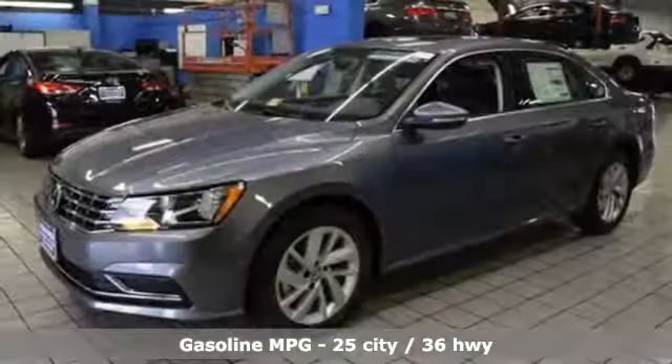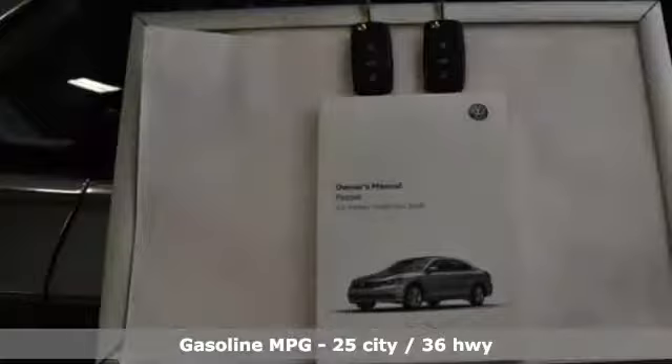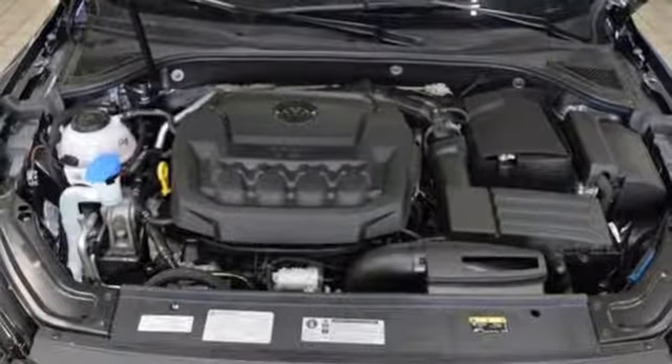Bluetooth wireless audio streaming. Power heated mirrors. Climatronic dual zone climate control. Driver and passenger front and seat mounted airbags. AppConnect. Front heated bucket seats.